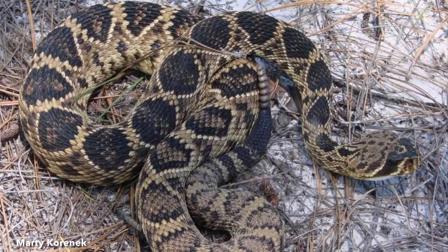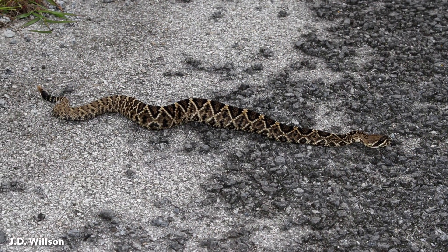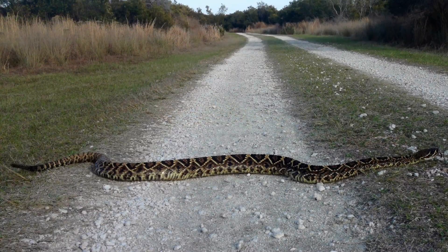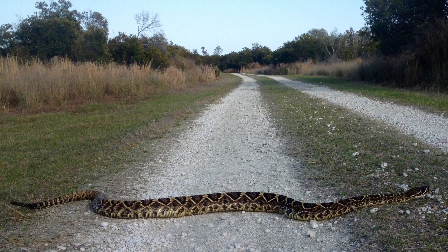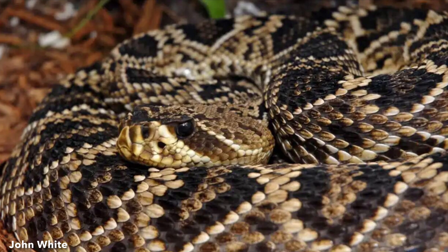It is the largest rattlesnake species in the United States by length and weight. The average length of an adult is three to six feet, but individuals have been recorded to be more than seven feet long, with a maximum length of eight feet. The average weight is around two to four pounds, and some large individuals can weigh more than 10 pounds.